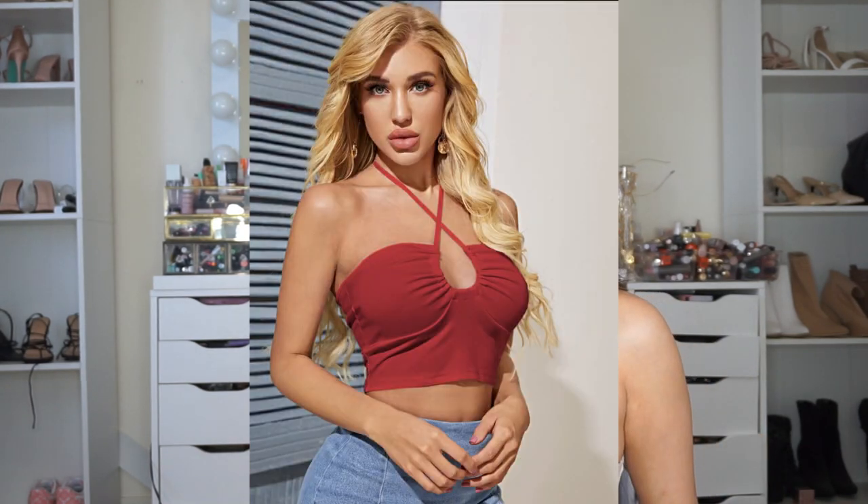This second red top looks kind of similar to the first but it's not. You can actually wear it different ways. I pretty much just put it on, cross it around, and tie it around my neck. What I really love about it is that when you cross it, it also pushes your chest up so it looks very nice. I tried it on yesterday and I was like wow, it makes a huge difference.